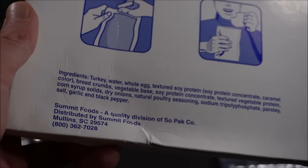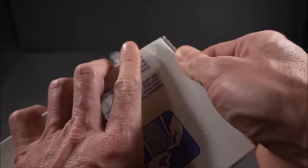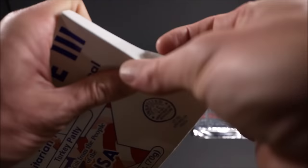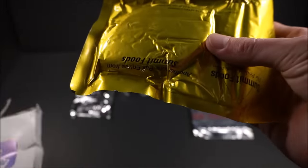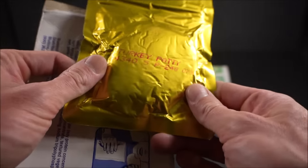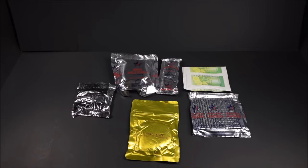Turkey, water, whole egg, textured soy protein, sodium tri-poly phosphate, garlic and black pepper. Such an odd, different kind of retort pouch. I feel like I got the golden ticket - the 340th day of 1994. We're going to boil that in the pouch for about 8 minutes.